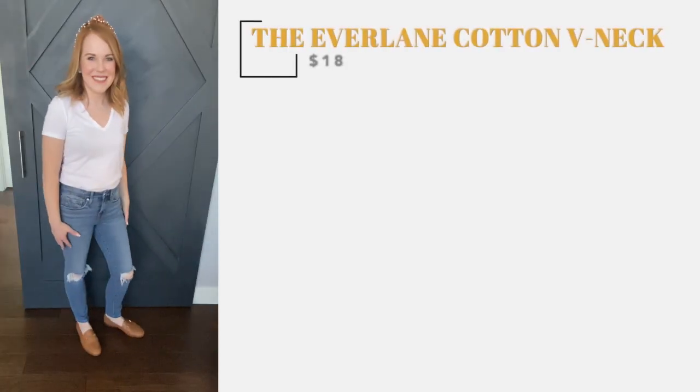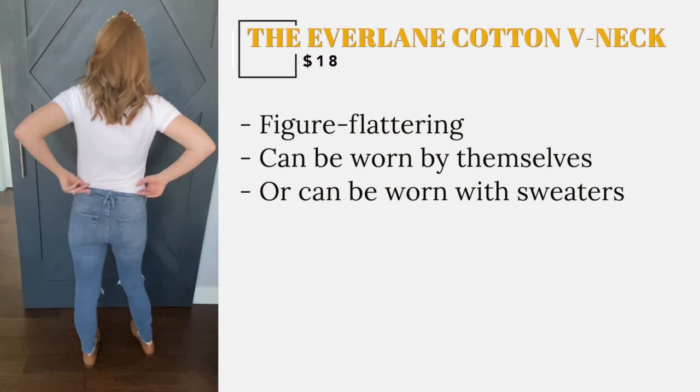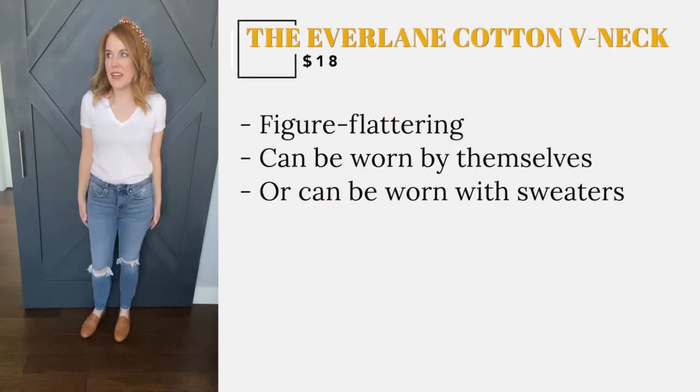It is such a great staple. The v-neck is very figure flattering and the material is thick enough to not be see-through. These great v-necks can be worn by themselves or under sweaters for winter layering.